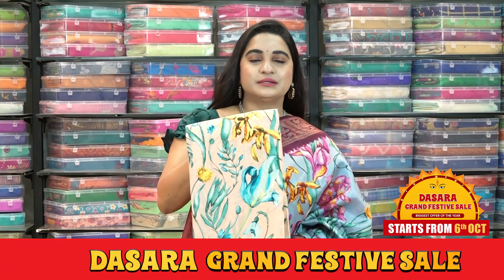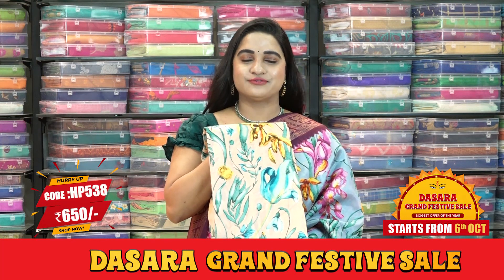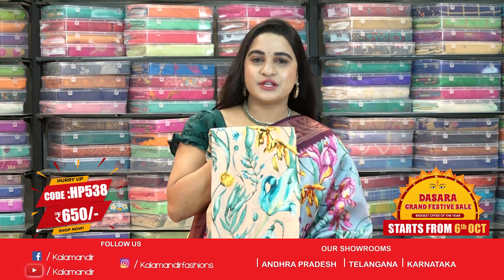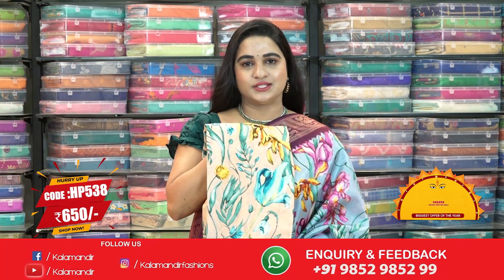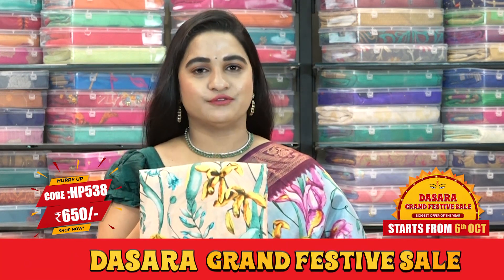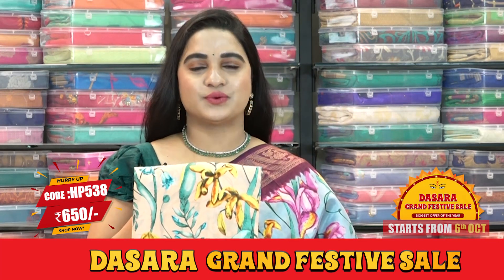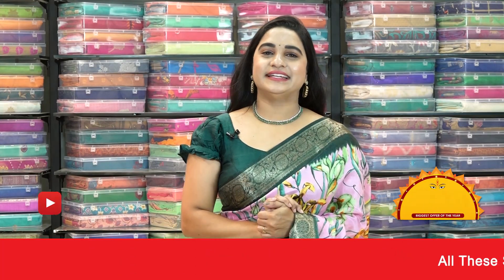We have one more very cute and classic combination — this is the last saree from today's collection of lovely floral dola silk sarees with flat 50% discount. It is in the light orange and peacock green color combination. Saree code HP538, actual price 1300, and offer price is 650 rupees. To purchase, take a screenshot and ping us on our WhatsApp number 9852985299.